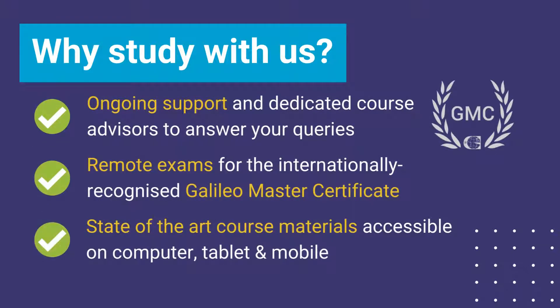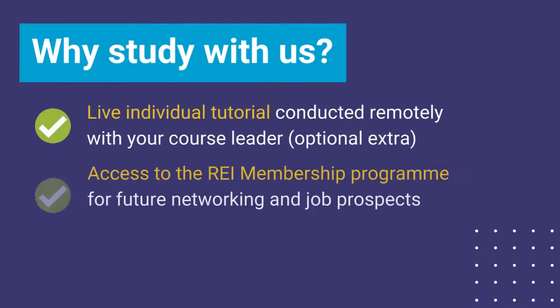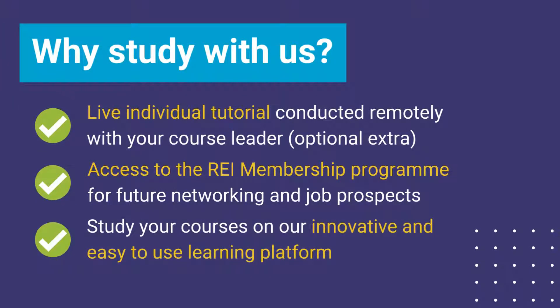Studying with the Renewable Energy Institute is a great choice for helping you fit your studies around your commitments. Our support team and dedicated course advisors are on hand to help you with any queries. Exams for your internationally recognised GMC can be taken online at any time. Should you require extra guidance, you also have the option to book an individual tutorial session with your course leader.